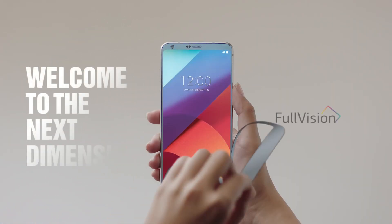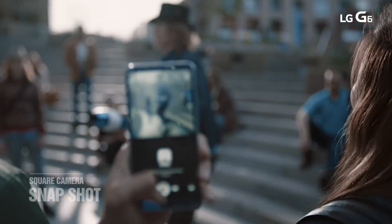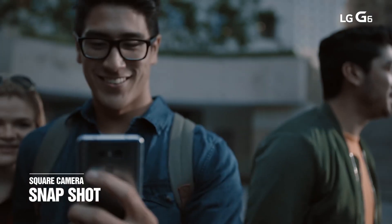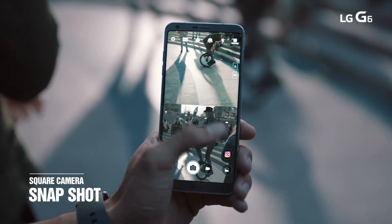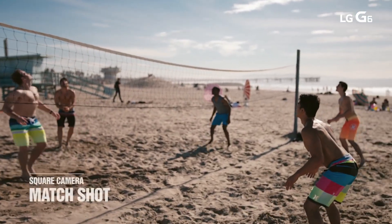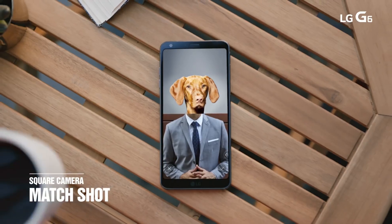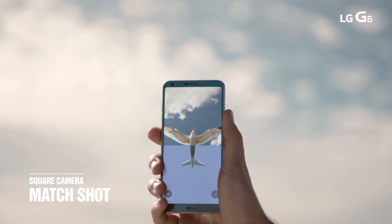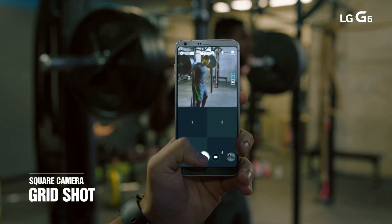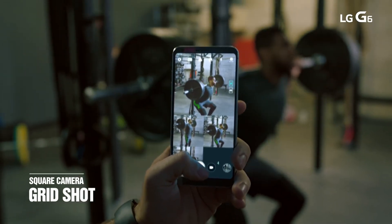Next is the LG G6, which was one of the first smartphones released at MWC 2017. One of the unique things about the smartphone is its display — it has an 18:9 aspect ratio. Moving over to the camera, it has a dual 13 megapixel F1.8 setup, one for normal view and one for wide angle. It has dedicated 3-axis optical image stabilization and comes with laser autofocus. The LG G6 also comes with what is known as Square Camera, which has built-in features like Match Shot, Grid Shot, and Glide Shot.